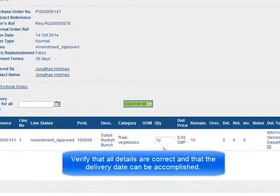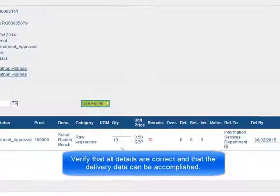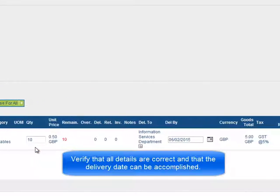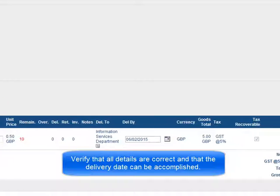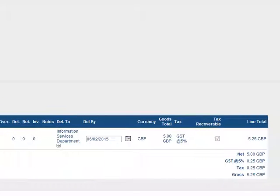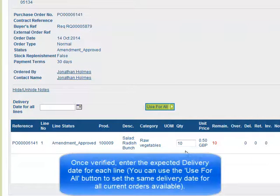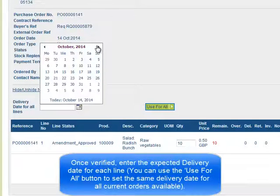Verify that all details are correct and that the delivery date can be accomplished. Once verified, enter the expected delivery date for each line.